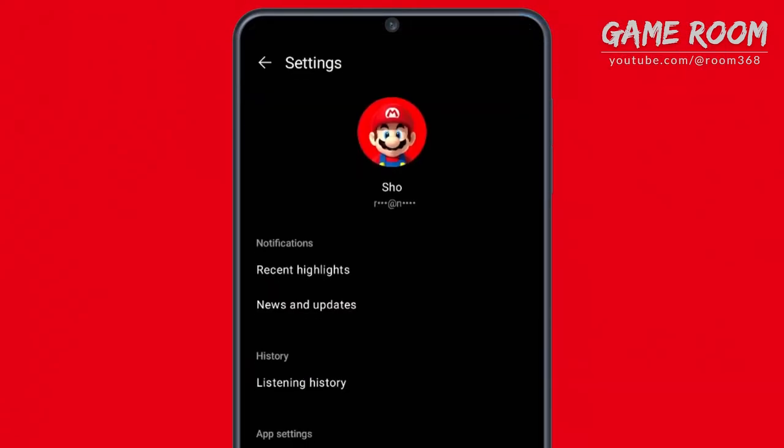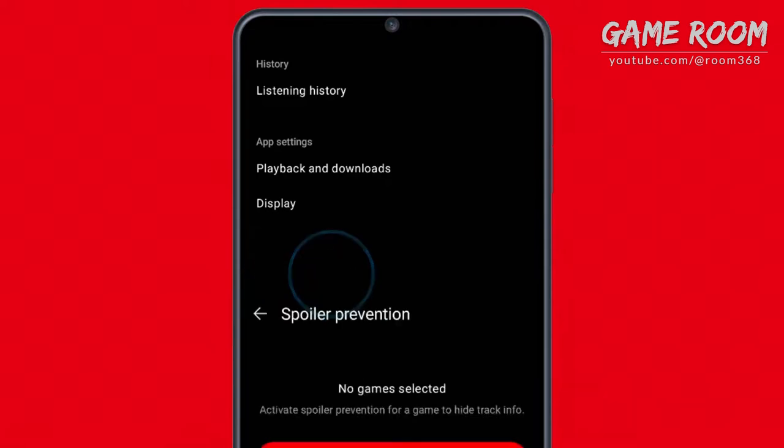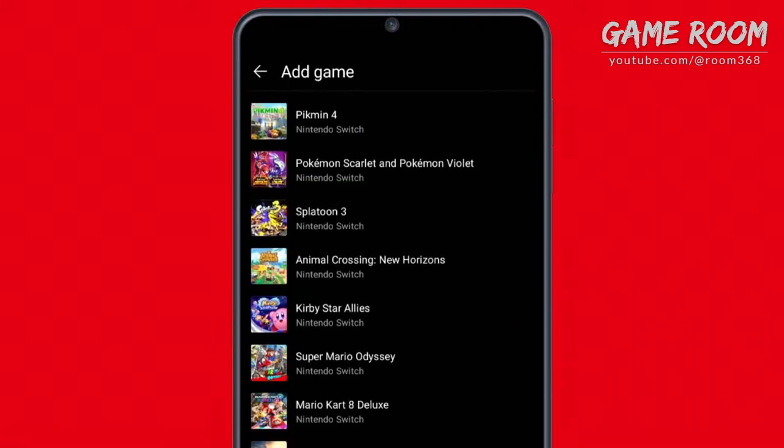If you haven't had an opportunity to play a certain game and you're worried about spoilers, you can filter that music out, allowing you to hide songs from that game.